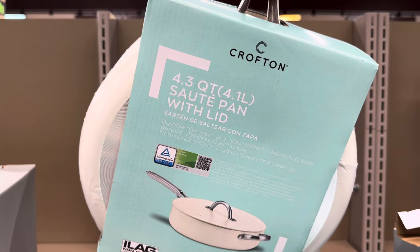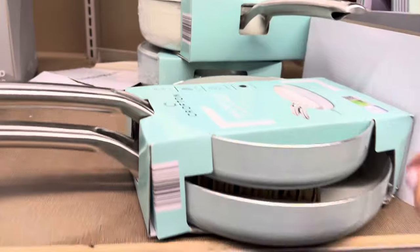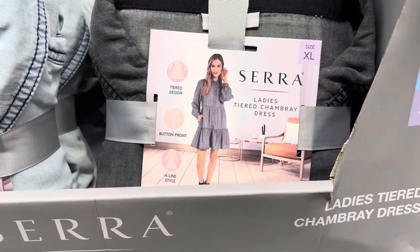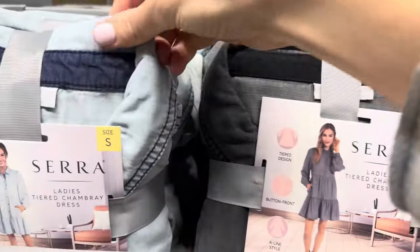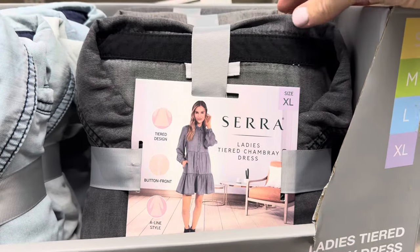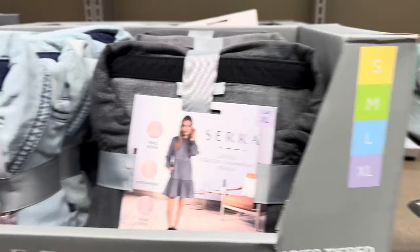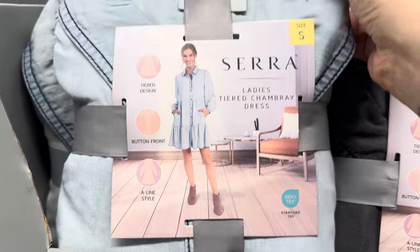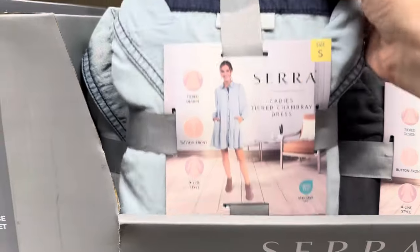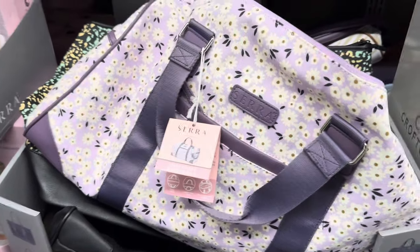Now in clothing — I think this dress would be a problem when I bent over because I have very long legs. Both have a great texture, very soft. So cute — maybe don't button it all the way up though. It has a tiered design, button front, A-line style in small through extra large. And over here on this one — tiered design, button front, A-line style — $14.99. A little too short for me, sadly.